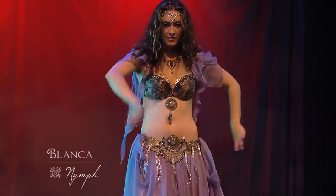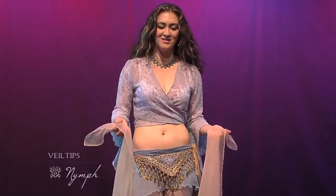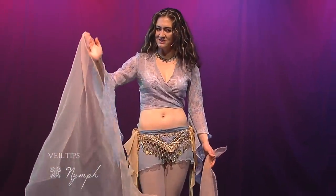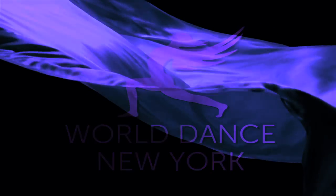But it also creates an emotion, an impact, or tells a story. For the choreography, I chose to use two hand veils. They are about 25 inches by 45, and they're very light synthetic material, but you can also use silk. Thank you for watching.